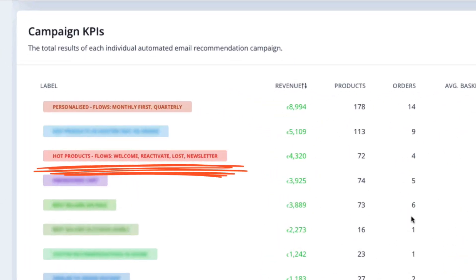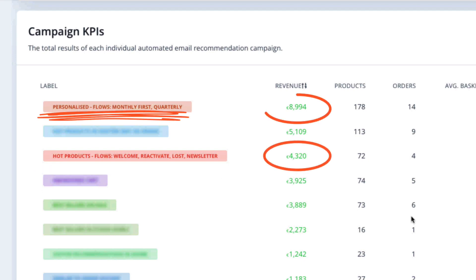For example, you might see that you're using hot products in four of your email flows, but they only generate half the revenue that your personalized recommendations do, even though they're only included in two flows. Switching up your flow to focus more on personalized recommendations will give you more bang for your buck.